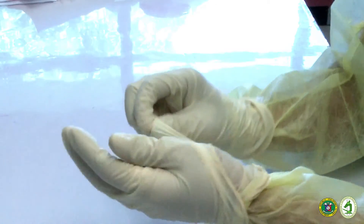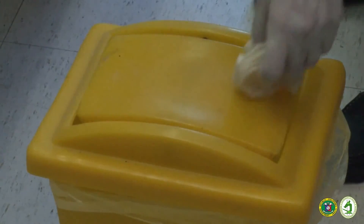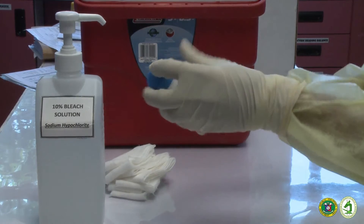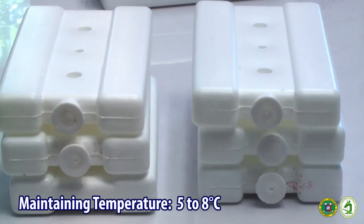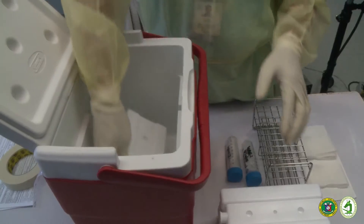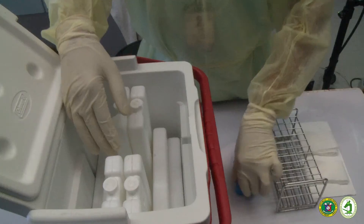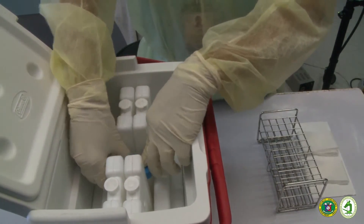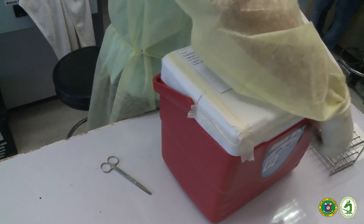Be sure to remove your outer gloves at this point. Disinfect the secondary container before placing it in the shipment box. Prepare at least 6 frozen ice packs to maintain the prescribed temperature of 5 to 8 degrees Celsius. Place the ice packs at the bottom and sides of the shipment box. Place the secondary container with the sample tubes inside the shipment box such that the container is completely surrounded by the ice packs. Cover and seal the shipment box.